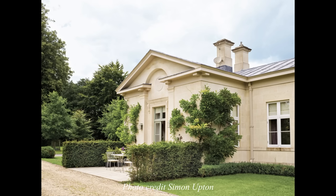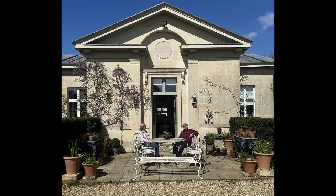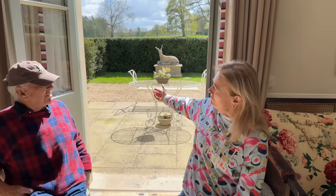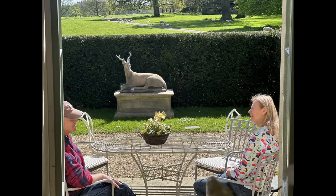Yeah, exactly, and it changes your whole perspective. And with your little terrace here, which is just perfect, isn't it? The orientation — you've got the formality by the house, and then you've got the beautiful view. And a thing to terminate the view: the deer terminates the view, stops the eye, and then you go beyond it.